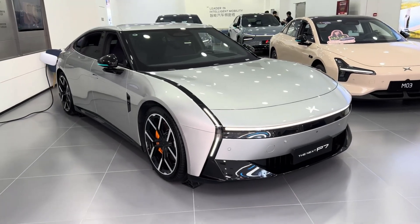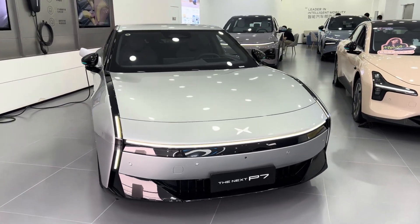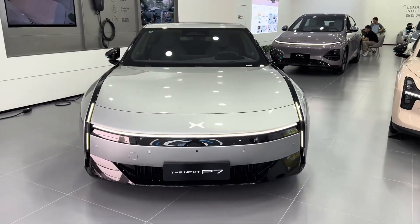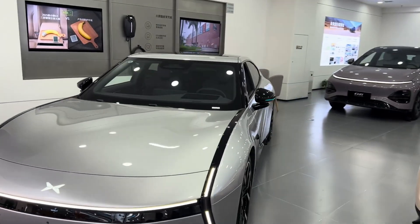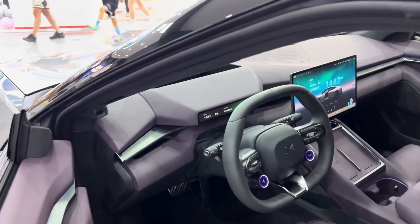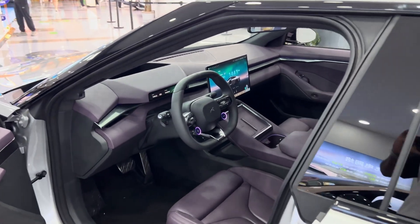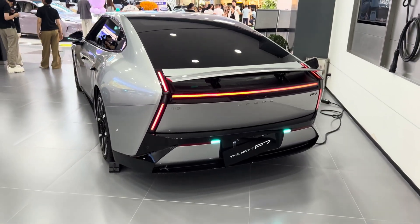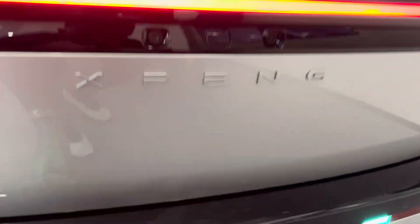P7 continues with XPeng's signature XBOD face, including expressive lighting for different statuses such as fast charging, locking and unlocking, and app control. P7's lowered bonnet and streamlined silhouette combine with hidden door handles and a flattened underbody to create a truly elegant electric sports sedan, with a low-drag design and panoramic sunroof. You can choose a paint color that captures everything you want from a next-generation EV.